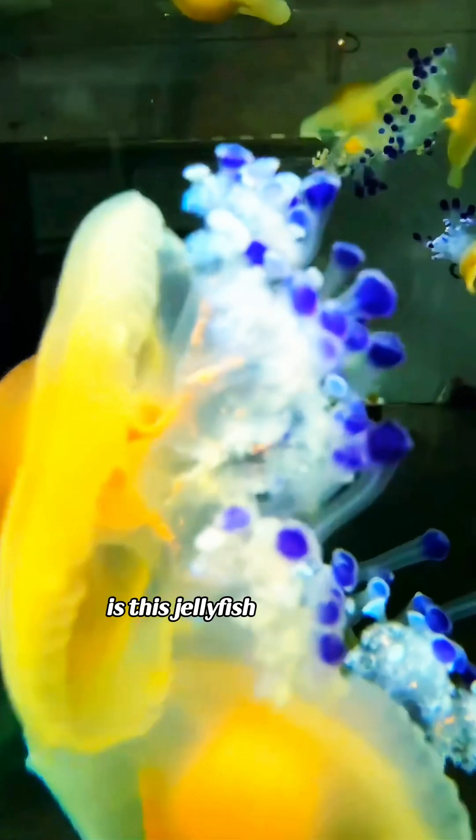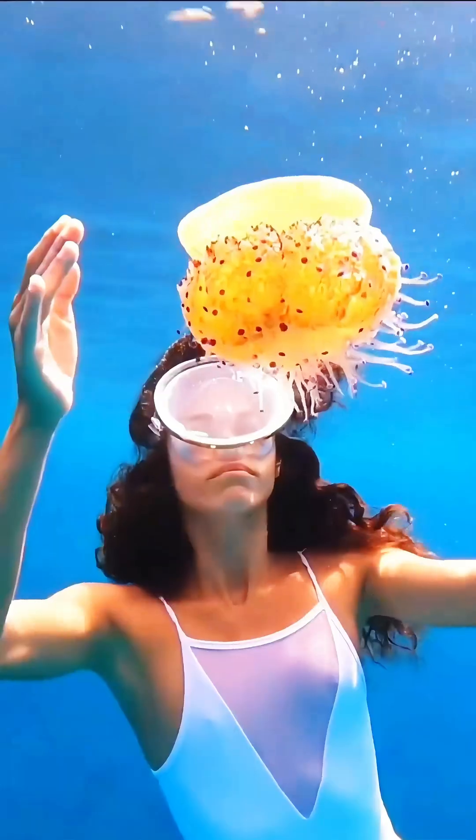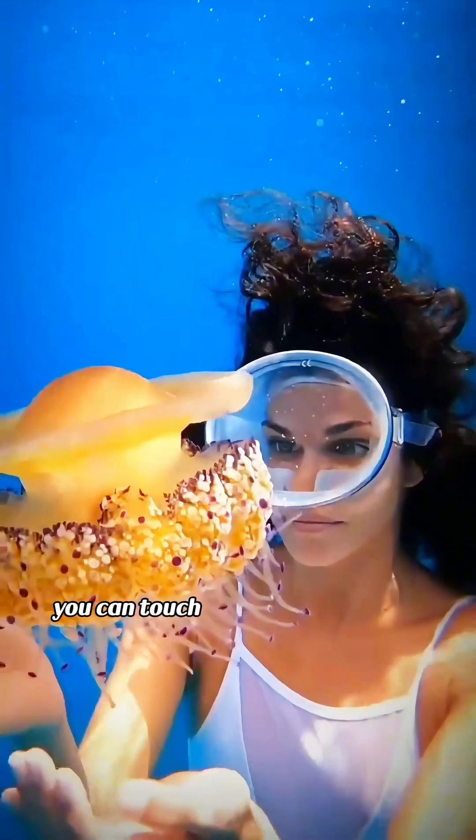Is this jellyfish poisonous? This is the fried egg jellyfish. Completely harmless — you can touch it without any issues.